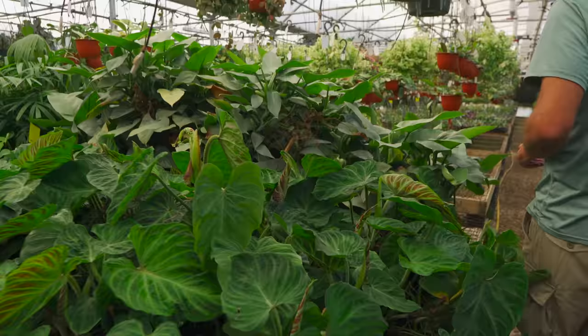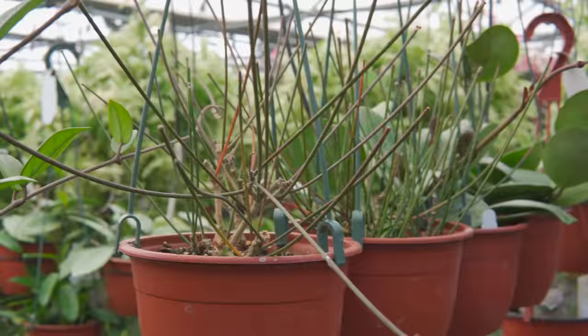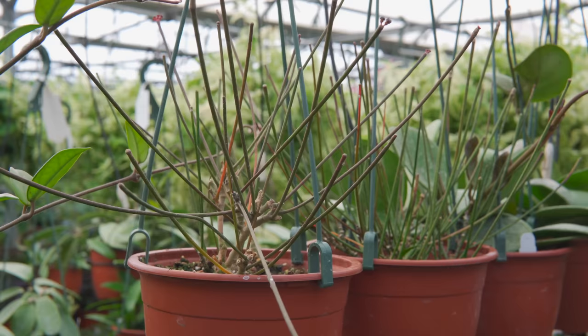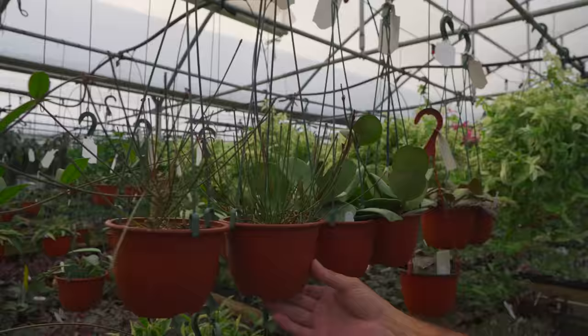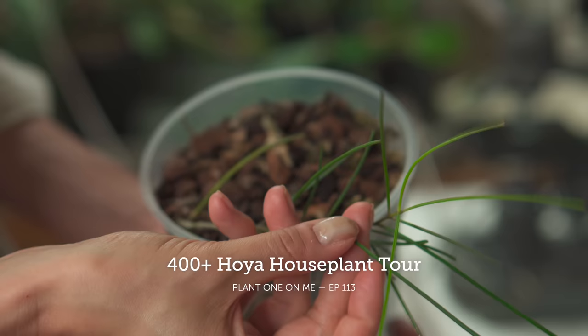They are scattered through here — it's just finding real estate when you can. Here's a large bench — and this one's interesting, almost spiky, looks like Equisetum. This is Hoya spartioides, from Borneo.